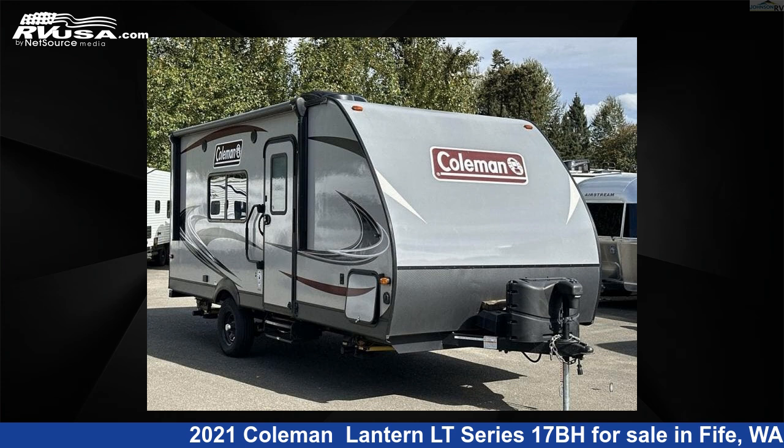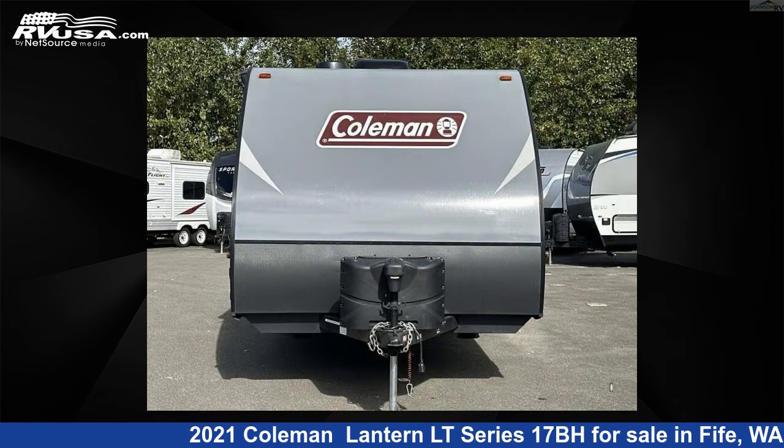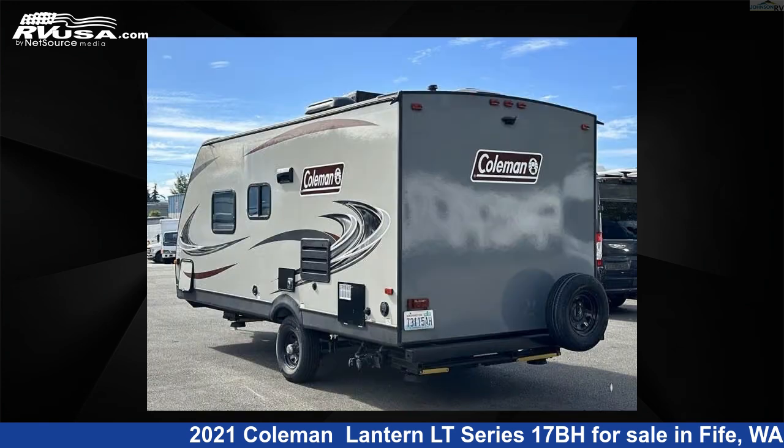This 2021 Coleman Lantern LT Series 17BH is a travel trailer RV. It is located in Fife, Washington, 98424, and is offered for sale by Johnson RV Fife. Click the link in the video description to visit RVUSA.com and see more photos as well as the current price.